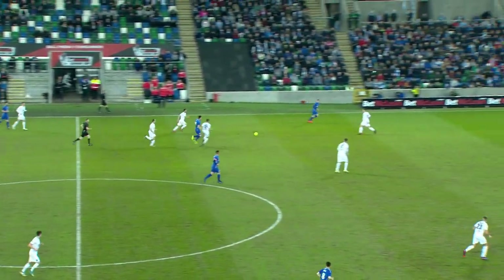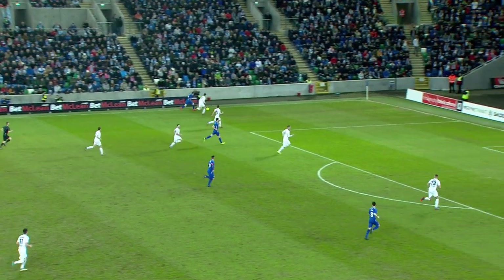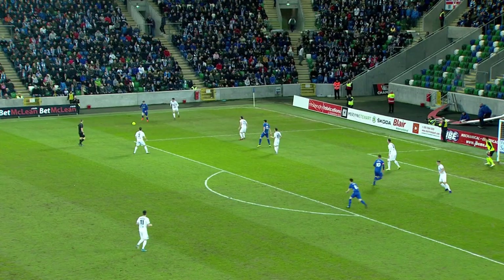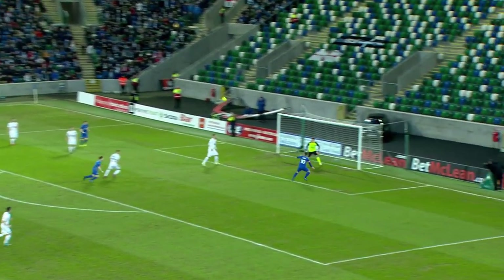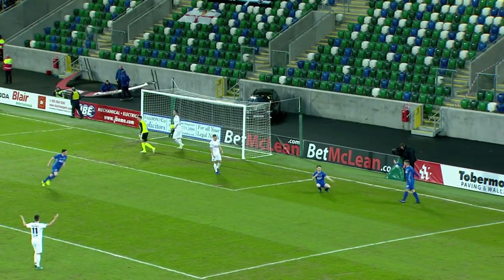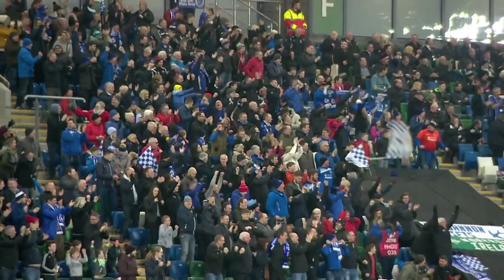The free kick is taken just inside the Dungannon half by Jonathan Rourke. It's worked out to Paul McElroy on the left-hand side of the penalty area. The ball ricochets back to him after a challenge; he crosses to the back post and it's headed back by Ryan Harper and rifled into the net by Ryan Mays. Perfect start for Dungannon Swifts.